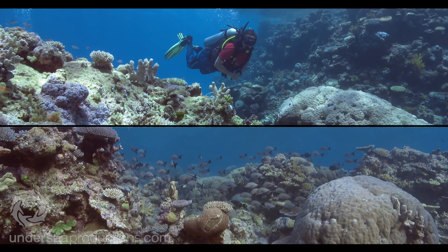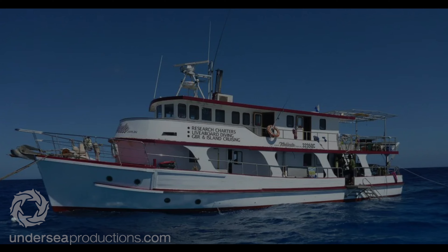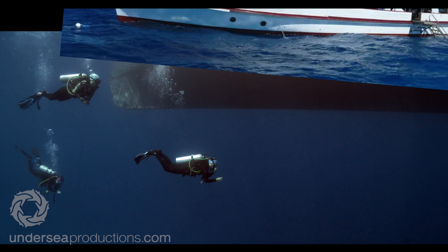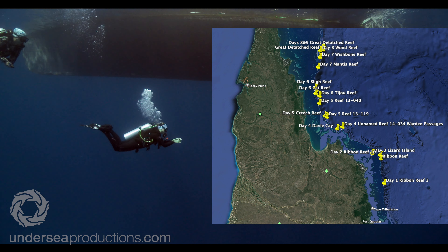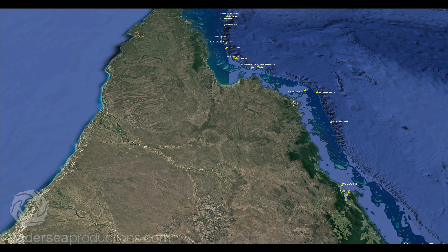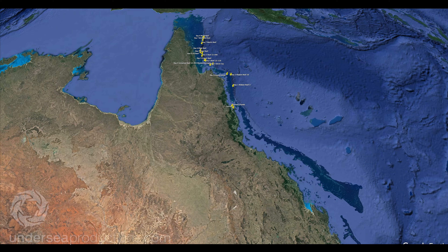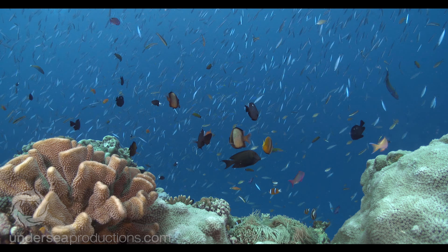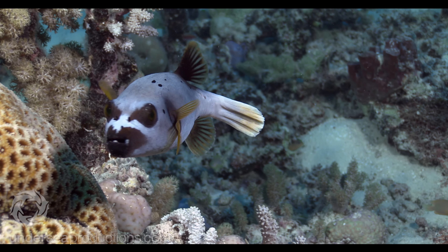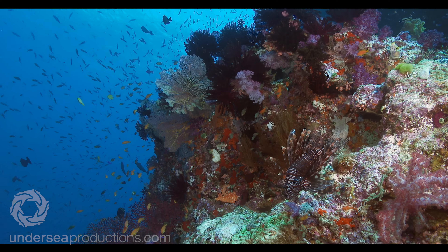I'll answer each of these questions with brand new footage as I filmed it in October 2023. I joined the crew and guests on Kalinda on her Far North Expedition. Over nine days, we sampled nearly 300 nautical miles of the Great Barrier Reef's most remote sites — pretty much the top third of the GBR.